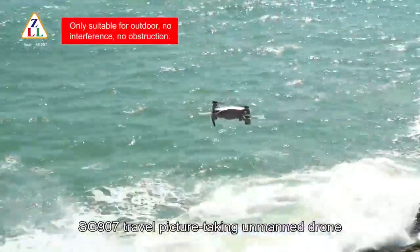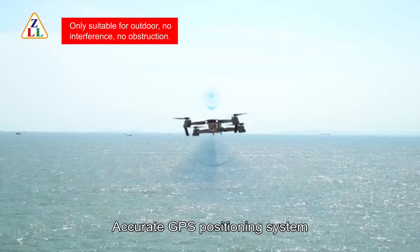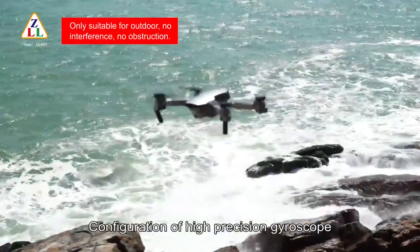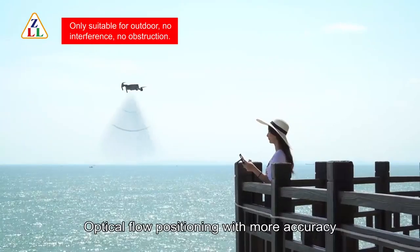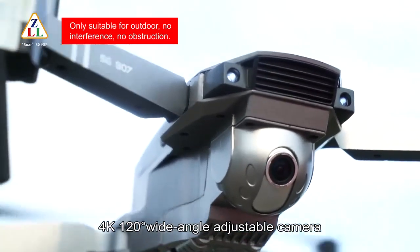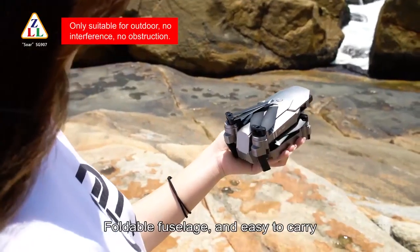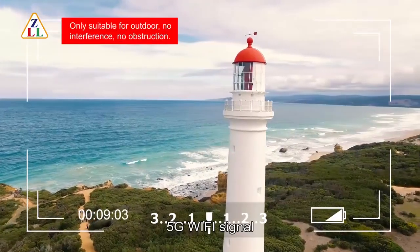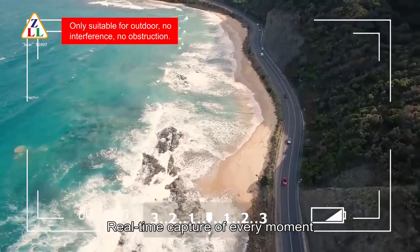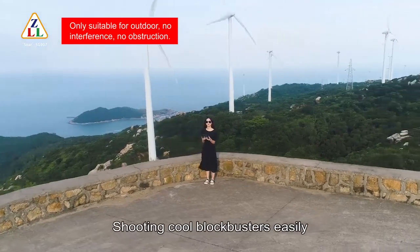FG-907 Travel Picture-Taking Unmanned Drone with accurate GPS positioning system. Newly upgraded with strong motivation, high precision gyroscope, optical flow positioning for more accuracy. 4K 120-degree wide-angle adjustable camera, clearer video with 50x zoom. Foldable design, large and easy to carry. 5G Wi-Fi signal for stable high-definition picture sending and real-time capture. 360-degree interest point shooting for cool footage easily.